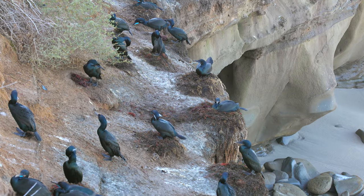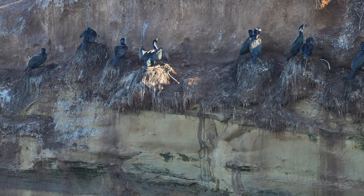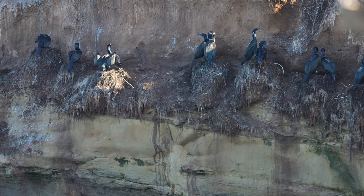It's early spring and it's nesting season. This colony of Brandt's Cormorants builds their nests on cliff ledges above the water.